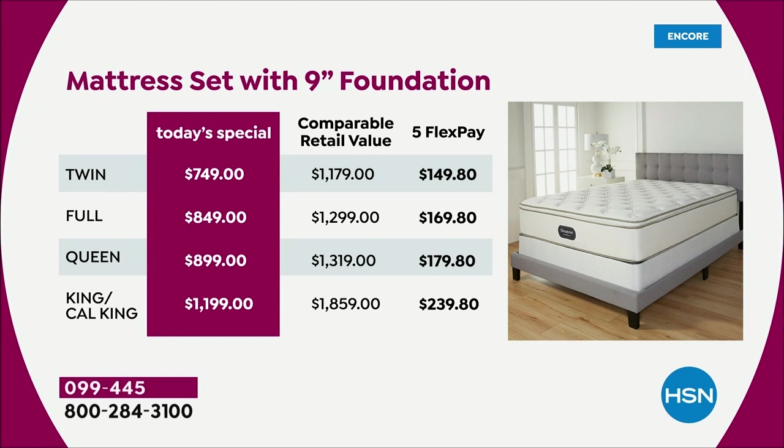Look at the retail value — we're talking about a very luxe mattress. The Rolls Royce, the Mercedes Benz, the luxury car of mattresses. The twin size alone is almost $1,200. The King and Cal King is almost $2,000 — $1,859. When you break it down into five monthly payments tonight, the twin is only $149.80. The full is $169.80. The King or Cal King, you're only paying $239.80. And remember, that is the set — the mattress coming with your nine inch foundation.